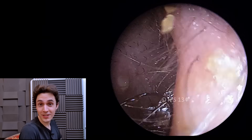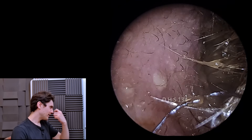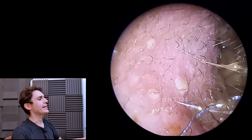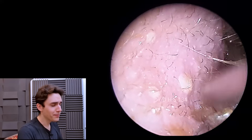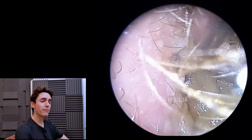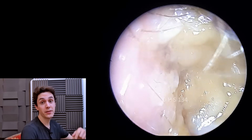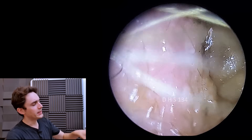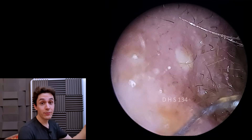Hey everyone, it's Connor here from Durham Hearing Specialists. I hope you're doing well and welcome back to this follow-up case. We've seen this patient before on the channel — I think the last video was called 'Black Mould in Ear'. I'll link it down in the description box below. But this is an update to the case. As you can see, the ear is still infected.